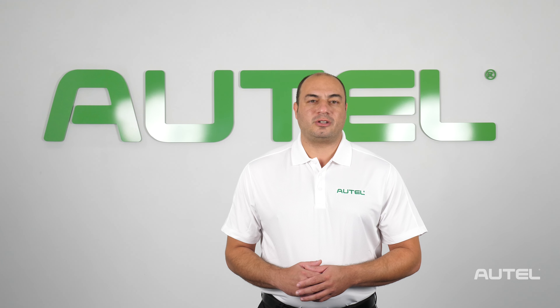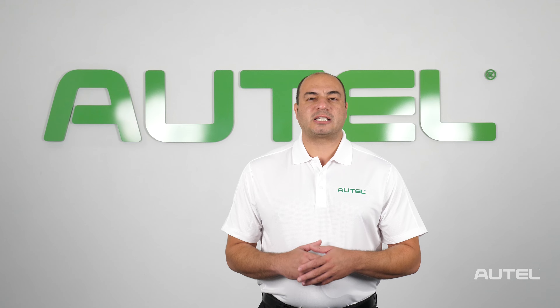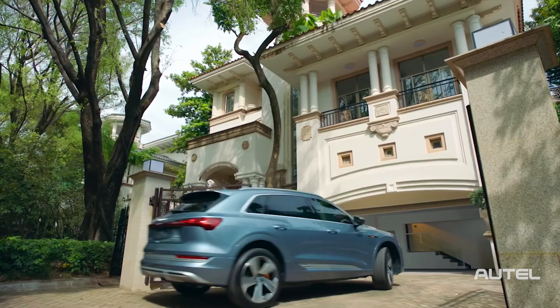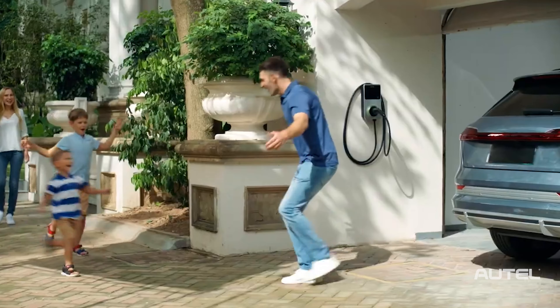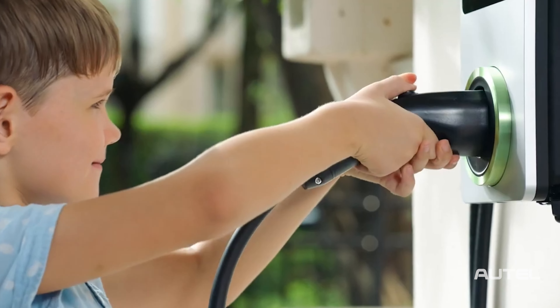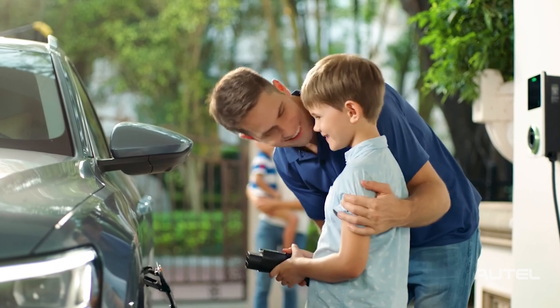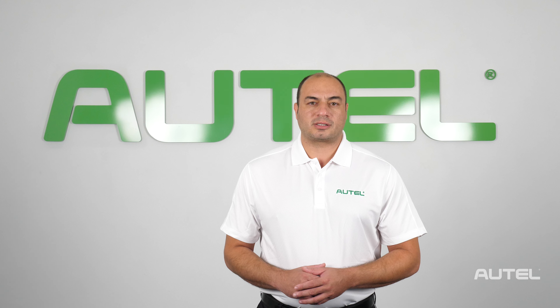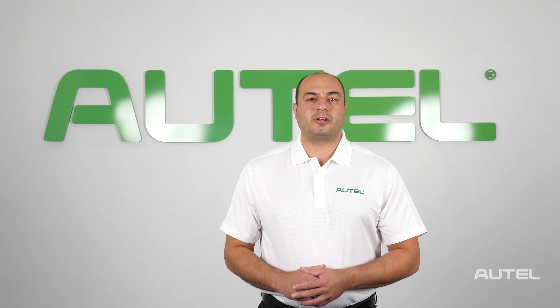Major changes are coming to the new vehicle market. We're on the cusp of a brand new era of automotive technology. Electric vehicles will inevitably take up the mantle as the primary means of transportation globally. Nearly every major vehicle manufacturer has already introduced or is preparing to announce their electric vehicle offerings. Autel is dedicated to remaining at the forefront of innovations in automotive technology and we've come to market with a full line of level 2 electric vehicle chargers.